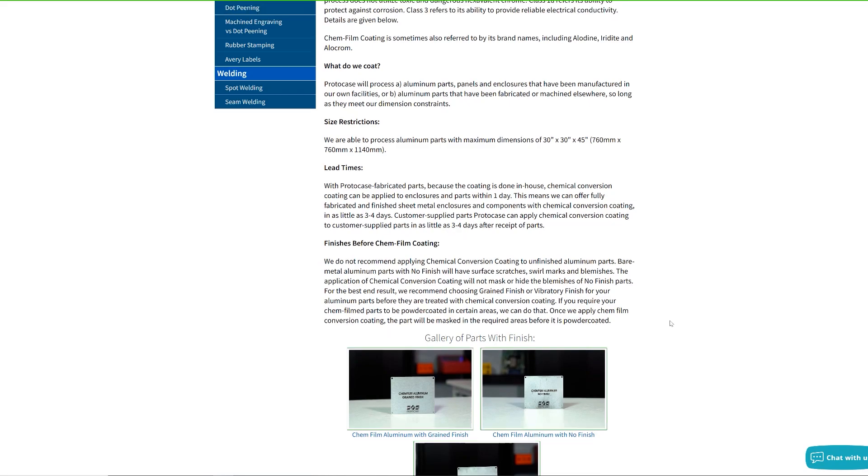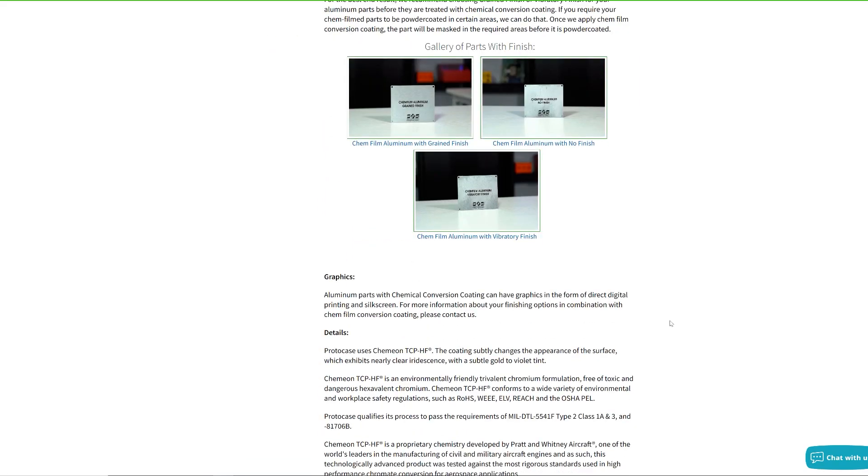Efficiency is key for you, and no one understands this better than us. We hope you always remember that if you have a design that you need made quickly and to your exact specifications, we're here to help. So be sure to contact us and get connected to your ProtoCase account manager, who will help you through every step of the way. Thanks for watching this week's Proto Tech Tip — see you back here next week.